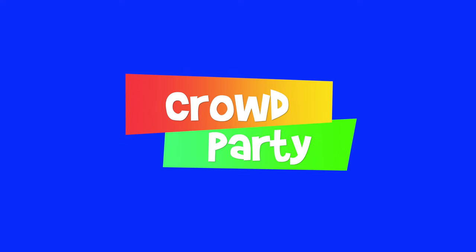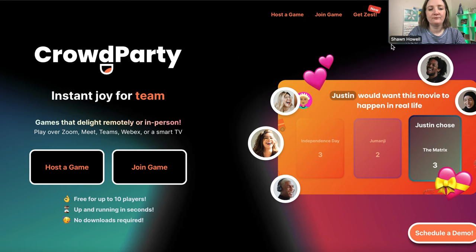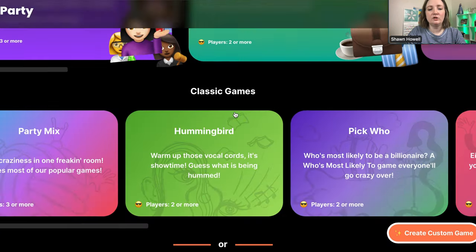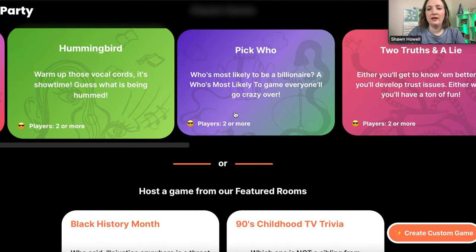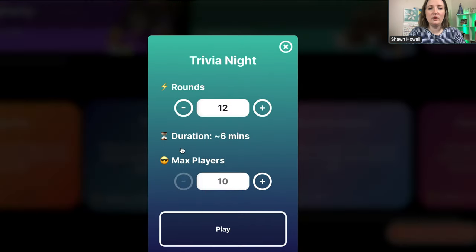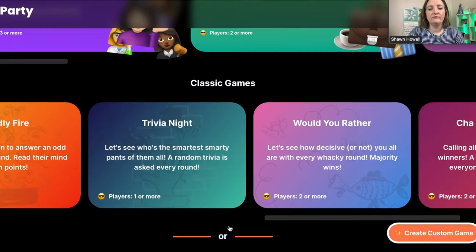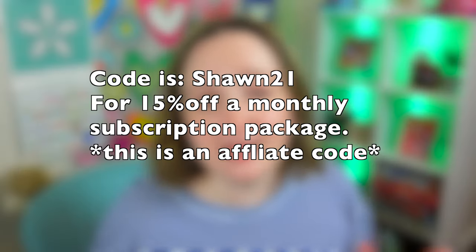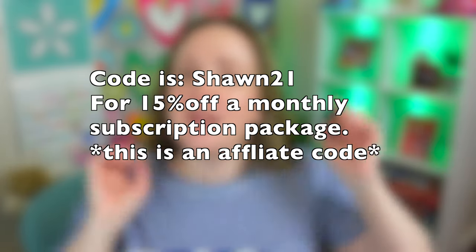Crowd Party — it's been a while since I've talked about them but they are still around. They have lots of trivia options on their website and are free for 10 players or less. Crowd Party is interactive because players on Zoom also utilize their cell phone through QR codes, making it easier to jump into the game and see immediate results and answers on the screen. If you have more than 10 players, they do have packages, and I have a discount code for you — I'll pop it up on the screen.